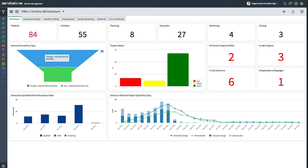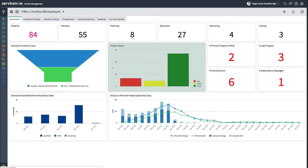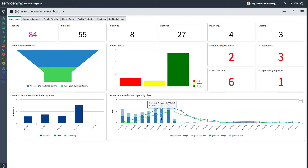Real-time indicators of essential aspects of portfolio health include: the number of demands by investment class, number of open demands in the pipeline awaiting a decision by the month they were submitted, project status, priority projects at risk, late projects, projects with dependencies that have slipped, and the number of projects with cost overruns, and actual versus planned project spend over time, split by change versus run class.